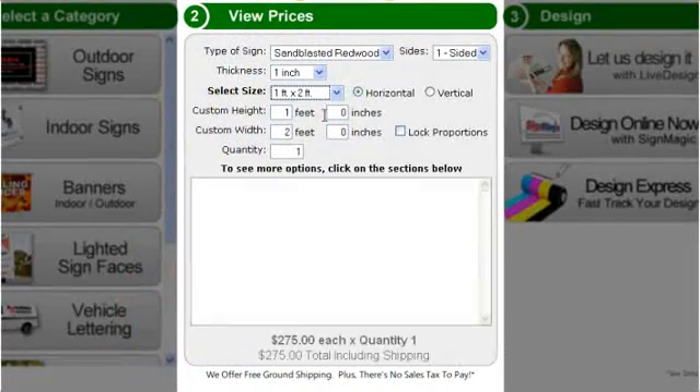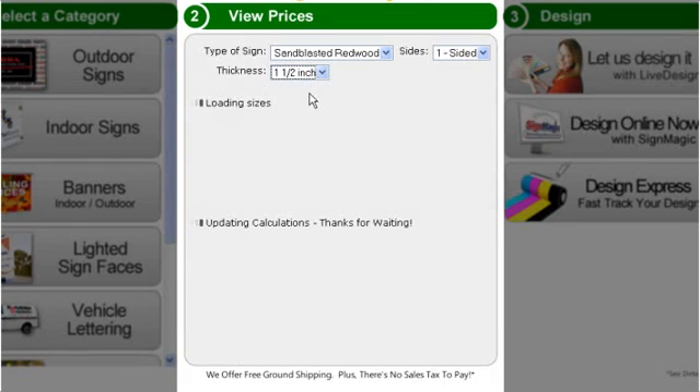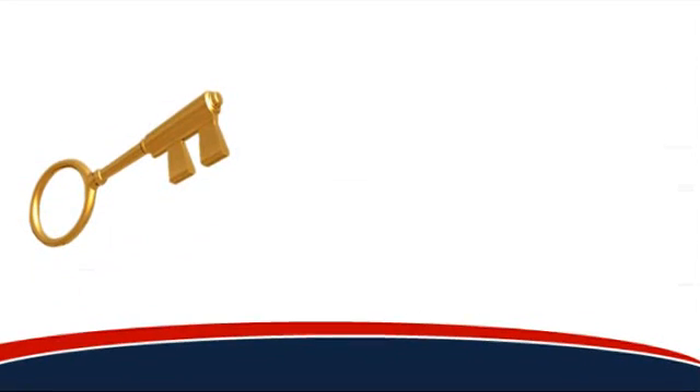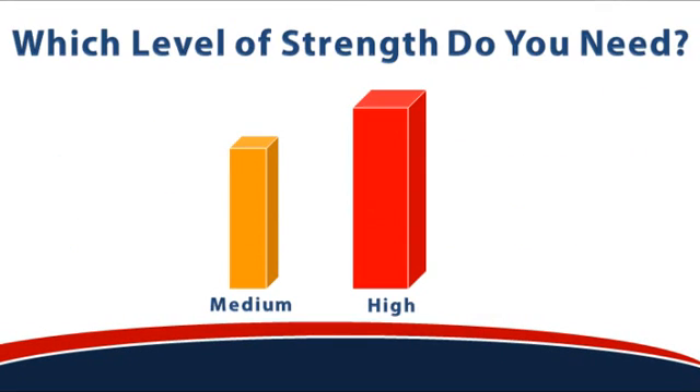Our online pricing calculator is at your service 24 hours a day to help you compare sizes and quantities. You can even compare prices between different thicknesses of redwood. But if you're not quite sure which thickness to choose, selecting the proper thickness is the key to getting the panel strength you need.